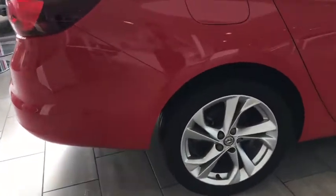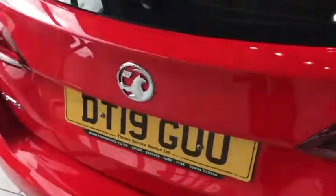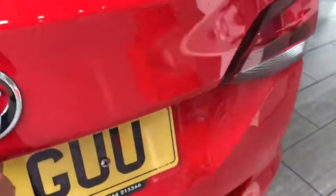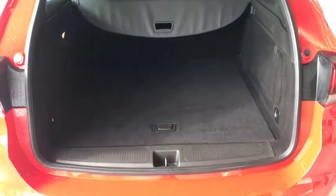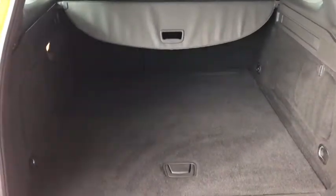As you can see, it's got lovely alloy wheels. You have great boot space — it's a brilliant family car. Whether it's fishing or whatever you want, you can get things in this car.